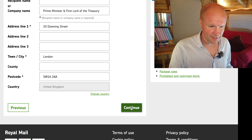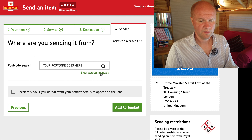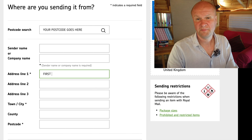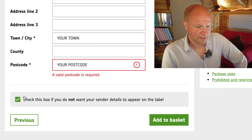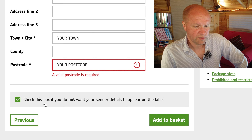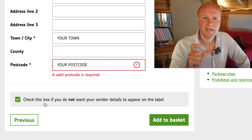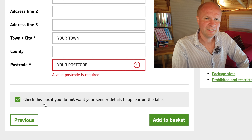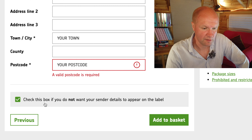Then we'll click continue. Here you just type in your address, and you can also enter your address manually. There's an option on this page: check this box if you do not want your sender details to appear on the label. There's an option where you can have a return-to-sender address put on the label, but given it's got all your details anyway, I'm not sure why you wouldn't want to do that — but that option is there for you.